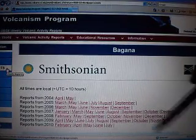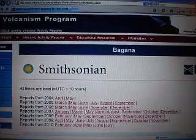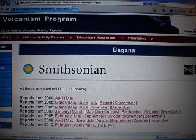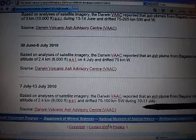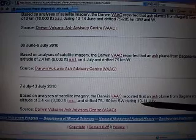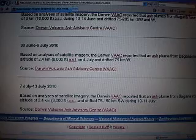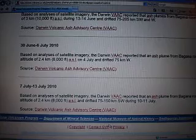It had an eruption in July. This is the Smithsonian's Global Volcanism Program, and it shows right here an ash plume on July 10th or 11th. It's been about three weeks, so we should have a hurricane coming out of this pretty soon.